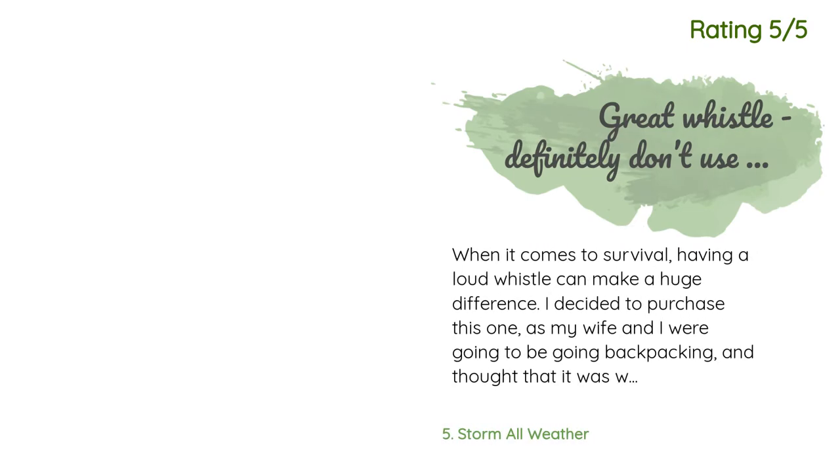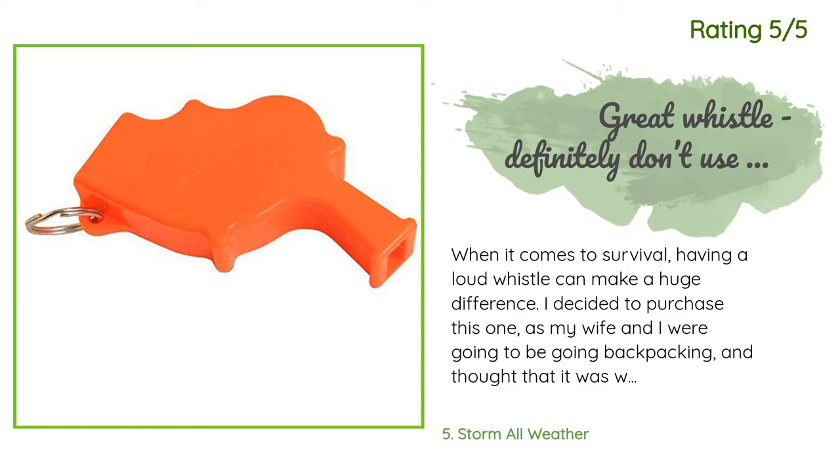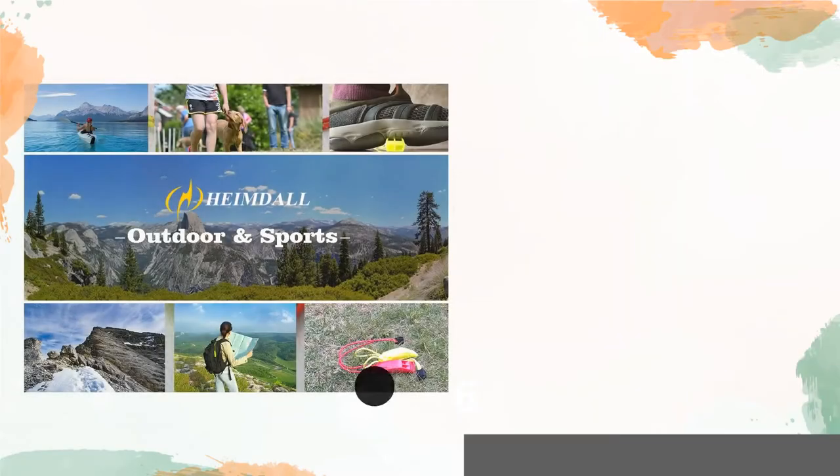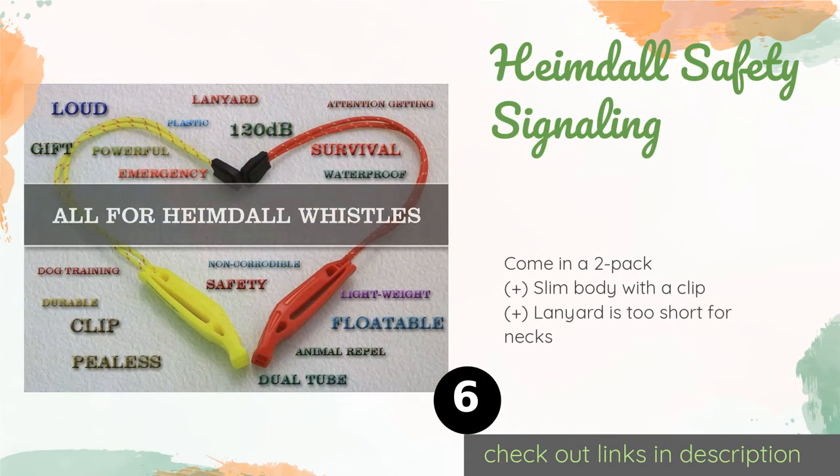Another happy customer said: when it comes to survival, having a loud whistle can make a huge difference. I decided to purchase this one as my wife and I were going to be going backpacking and thought it was worth getting. While our backpacks are equipped with small whistles, they just don't seem to be loud enough for our intended use. After just one blow, I learned two things: this is one extremely loud whistle, and if you blow it in the house, your wife will likely take it away and hide it from you. Fortunately, she revealed the location shortly before our trip.